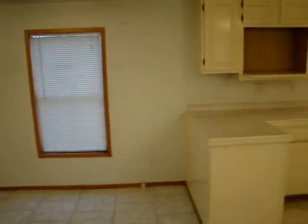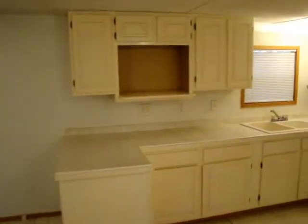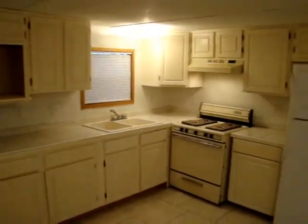This is the kitchen, with hardwood cabinets.